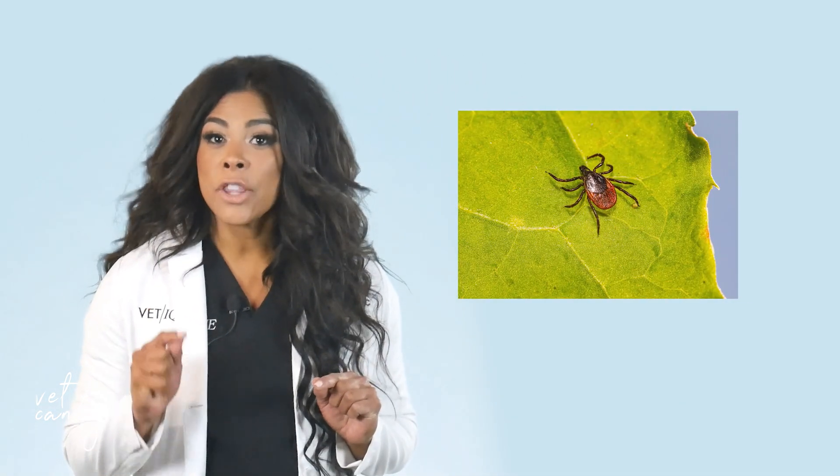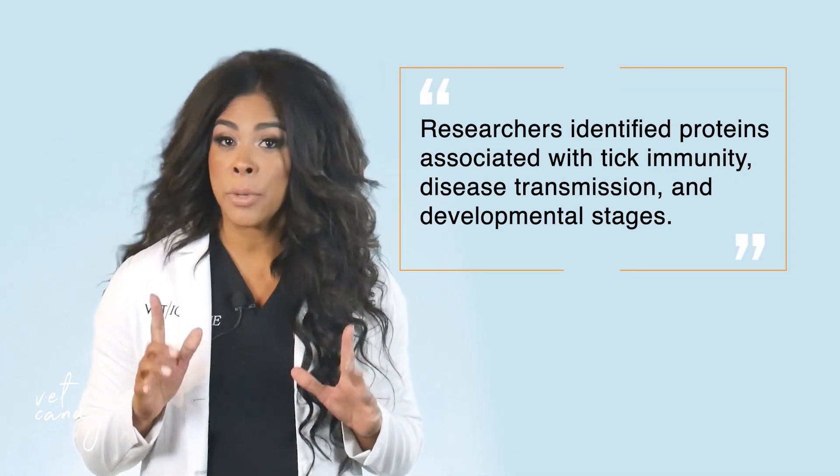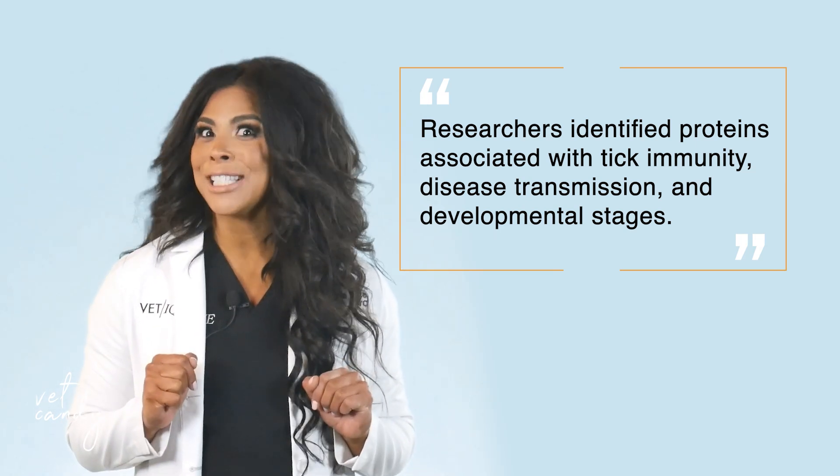A team of scientists from primarily the University of Maryland has deciphered the first comprehensive continuous genome for a parasite responsible for transmitting Lyme disease and other serious infections. With their newly described genome for a black-legged tick, or deer tick, the researchers identified thousands of novel genes and new protein functions, including proteins associated with tick immunity, disease transmission, and developmental stages.